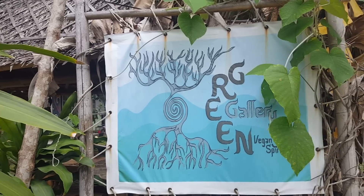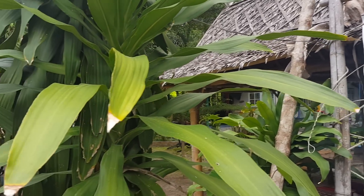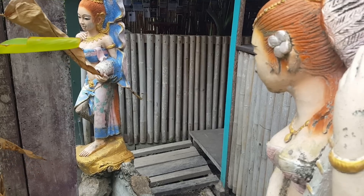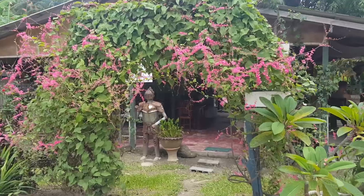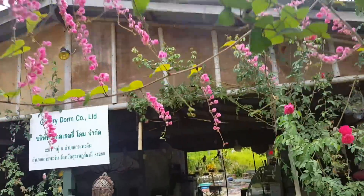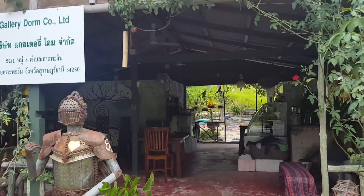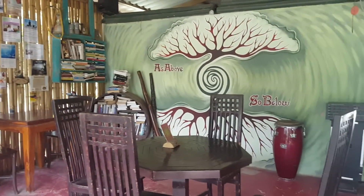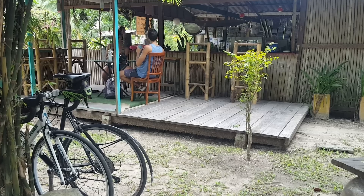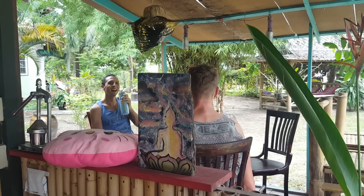This is Green Gallery and it's such a pretty place — a really lovely garden with a super chilled, nice and relaxing atmosphere. This place is run by two vegan sisters from Israel and it's really well known here on the island. We cycled here with our friend Josh and it was so peaceful just chatting in the garden.